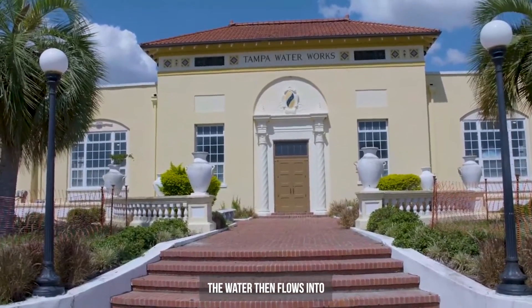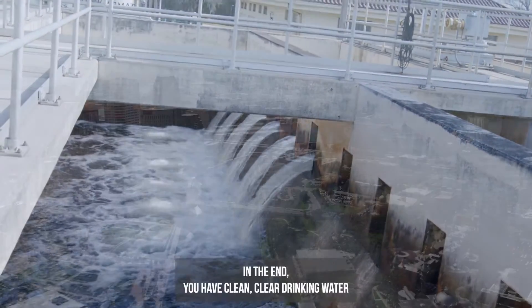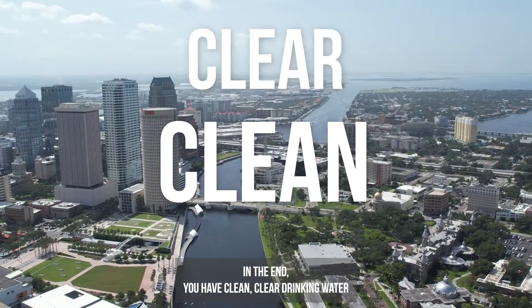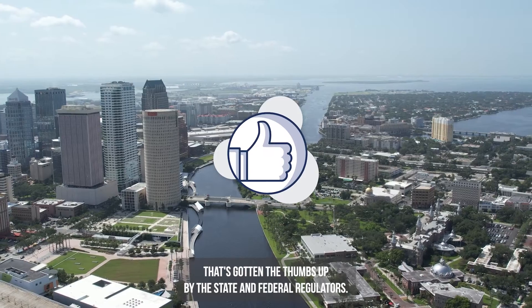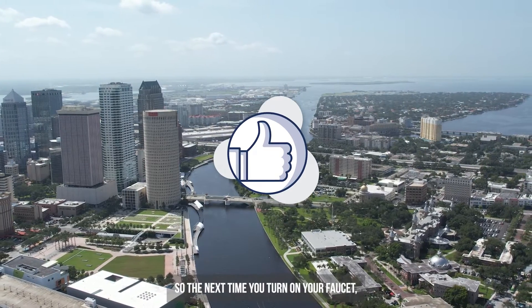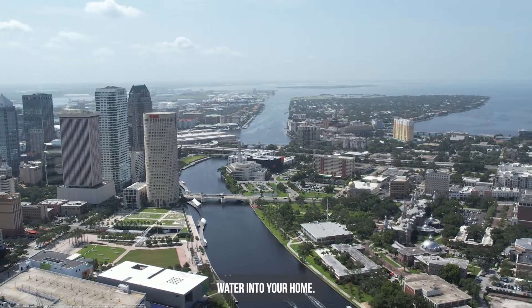The water then flows into underground storage tanks called clear wells. In the end, you have clean, clear drinking water that's gotten the thumbs up by state and federal regulators. So the next time you turn on your faucet, think of all the work needed to bring that water into your home.